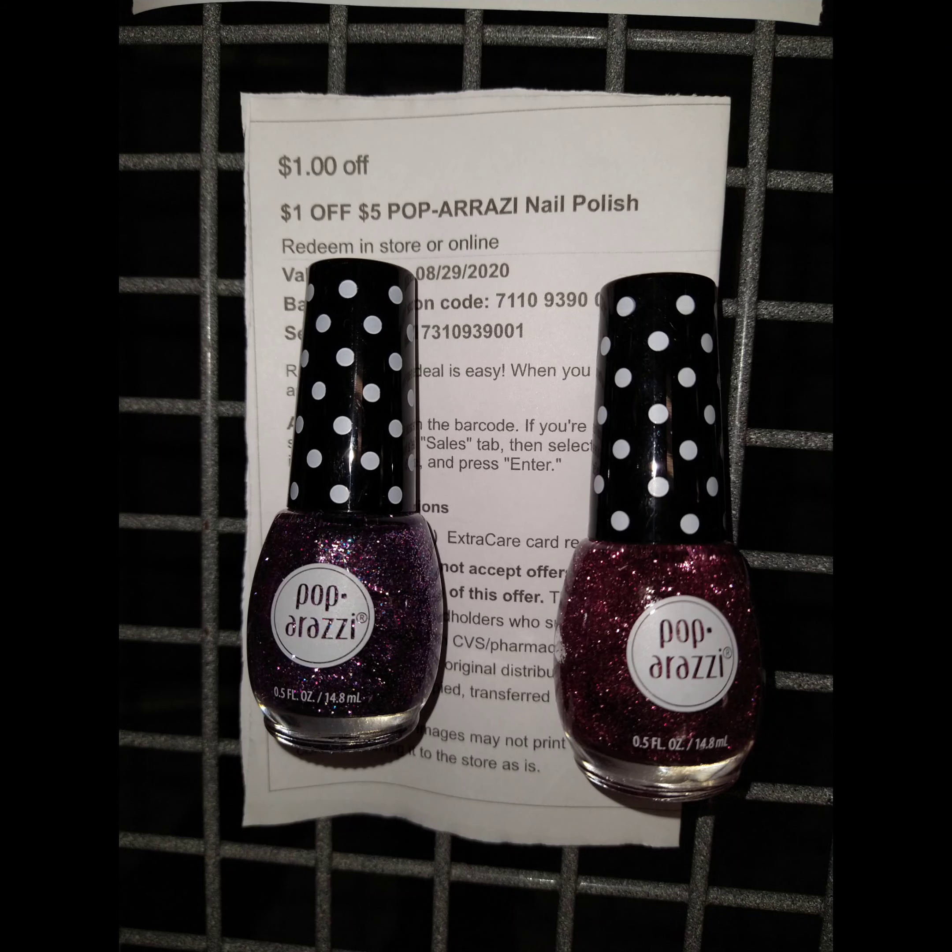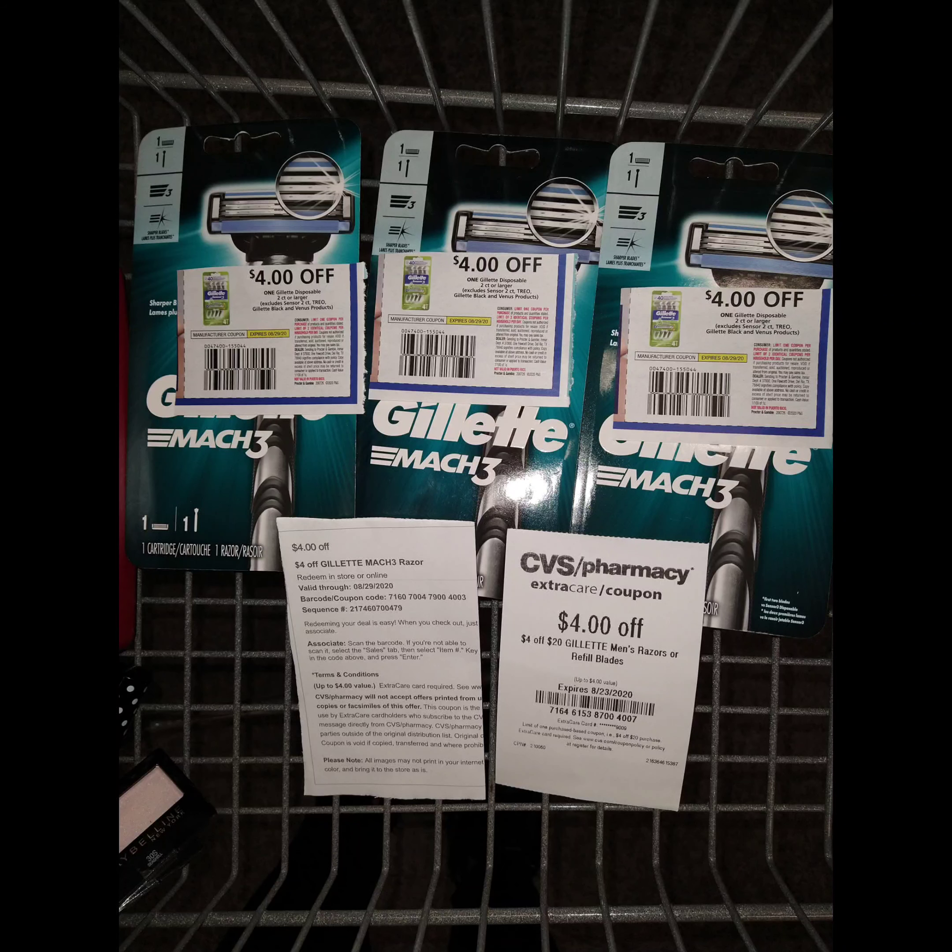The next deal I want to show you is on the Gillette. Gillette is $7.99 for the disposable, and you get back $3 extra bucks. I bought three because I had manufactured coupons, plus a $4 off of $20 and a $4 off of any Mach 3 Gillette, bringing it down to $3.98. Once I got my $3 extra bucks, it made them $0.98 for all three.